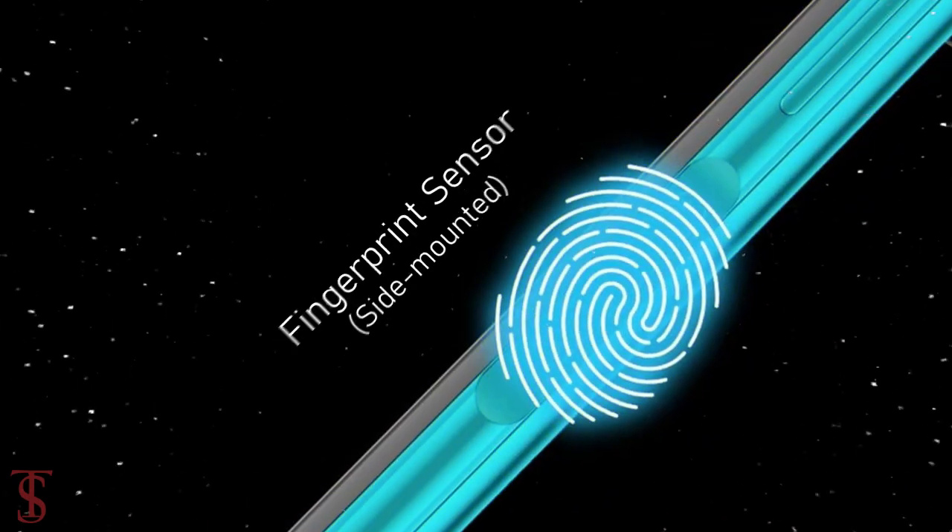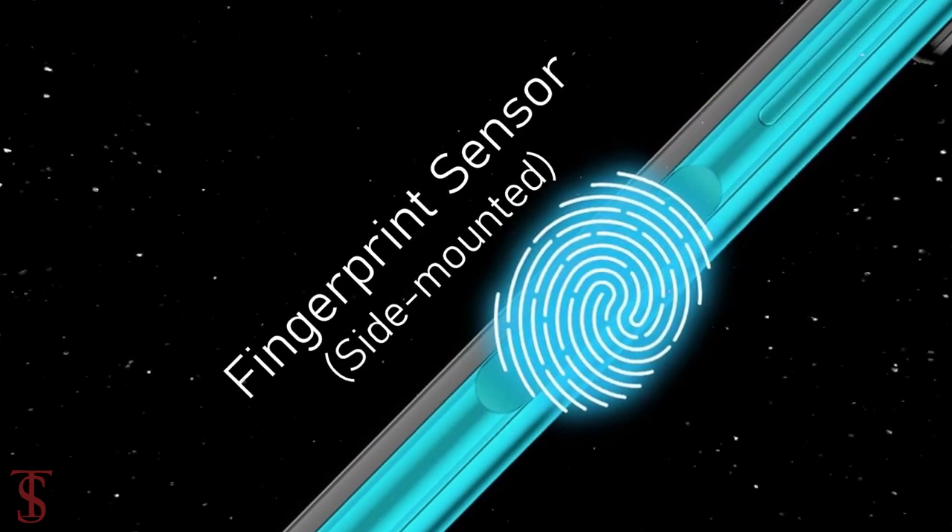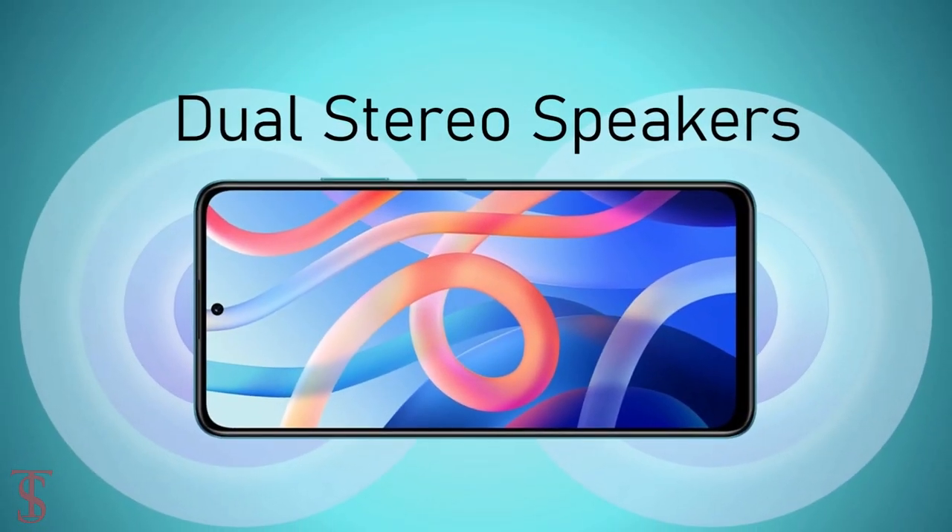Additionally, the smartphone features a side-mounted fingerprint sensor for authentication and it has dual stereo speakers for a better sound experience.